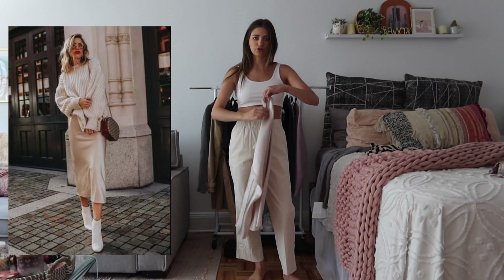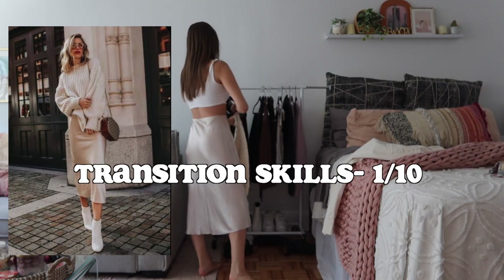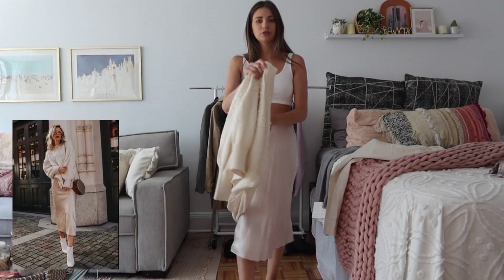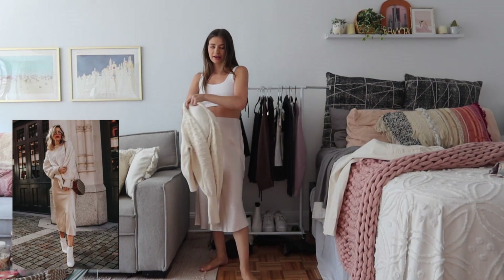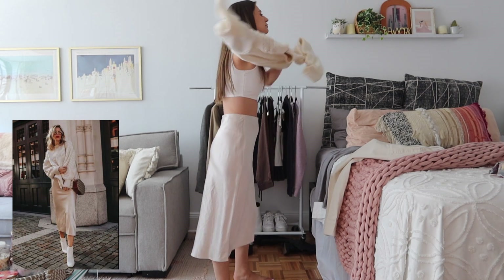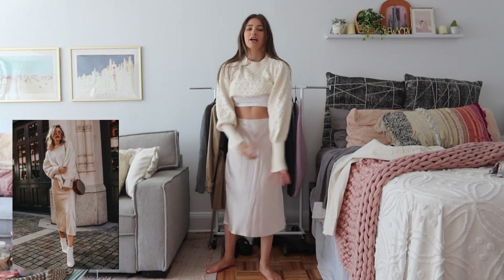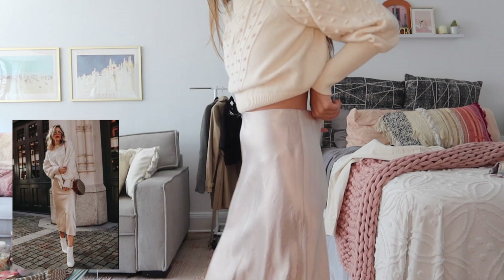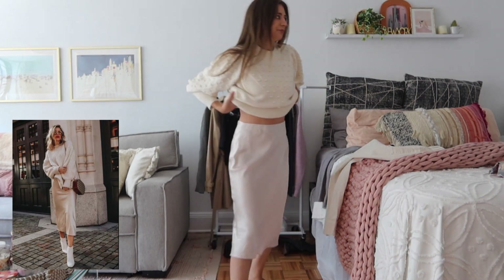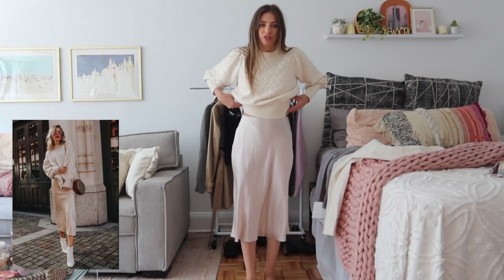The next one is kind of cheating because I totally knew I had both of these pieces, so it's going to be 10 out of 10. I have this sweater — I want to say I got it at a sample sale, maybe French Connection — and then this skirt, also from a sample sale, it's Vince. It fits a little big but I just let it happen; samples are usually mediums.